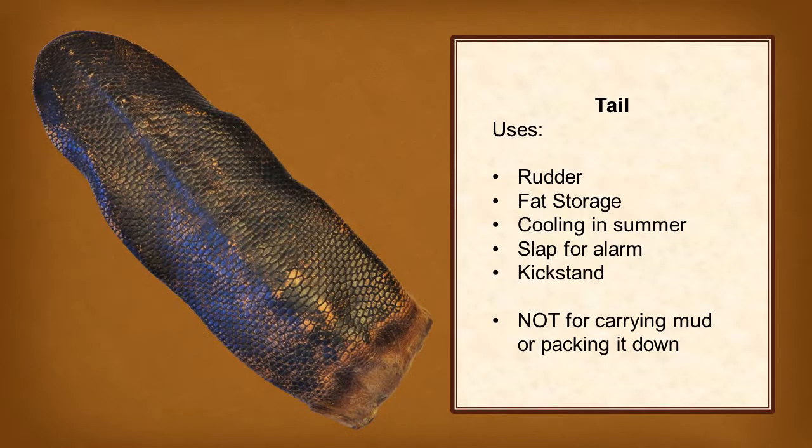Beavers use their flat tail like a rudder while they swim. They store fat in their tail and that helps them stay warm in the winter. In summer, they shed extra heat through their tail instead. Beavers slap their tail on the water to warn other beavers of danger. Tails are also a kickstand to help a beaver stand upright while chewing on trees. Beavers do not use their tail to carry mud or pack it down though — only cartoon beavers do that.